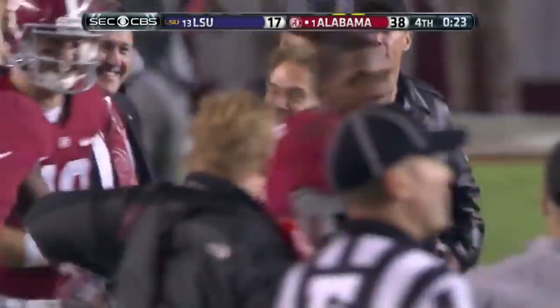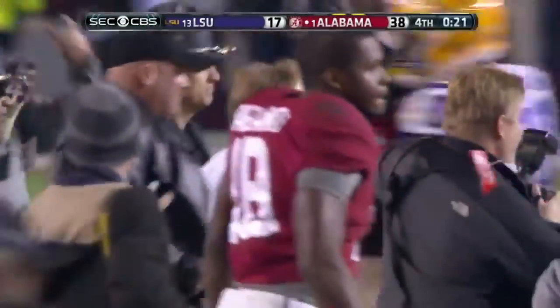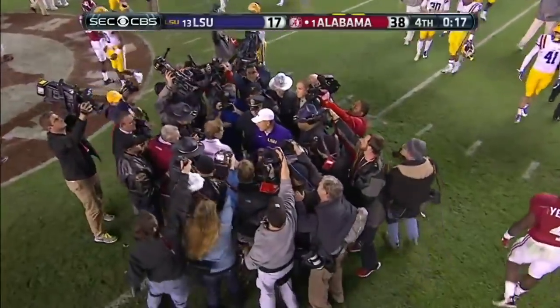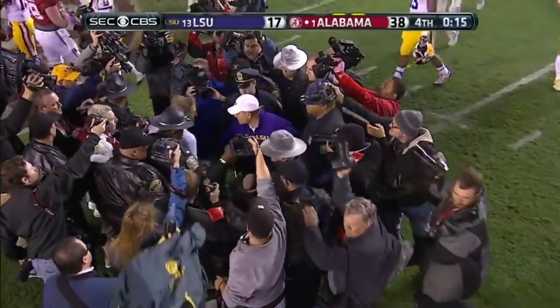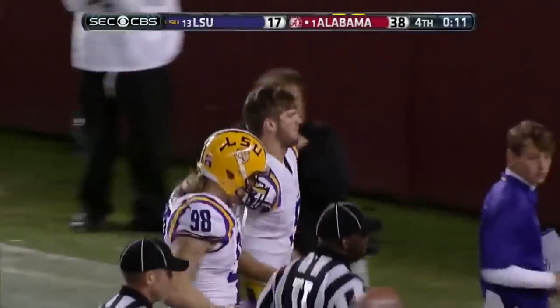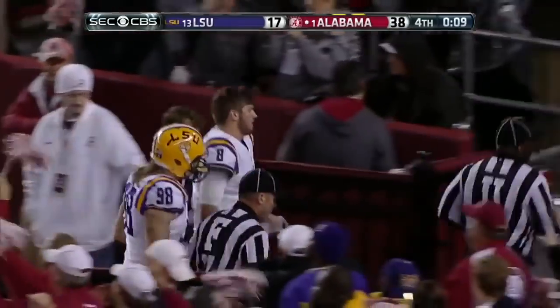How about Nick jumping into his arms? How about that? Mutual respect shown by both coaches. Mettenberger able to trot off — good for him.